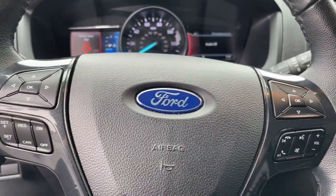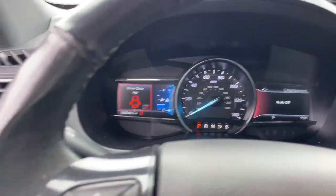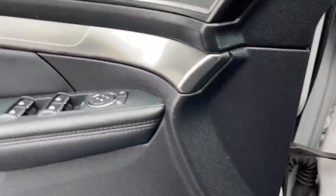Hardworking meets tall, bold, and handsome in this capable Explorer. Come in for a test drive today and see for yourself. Our professional staff looks forward to giving you excellent service.